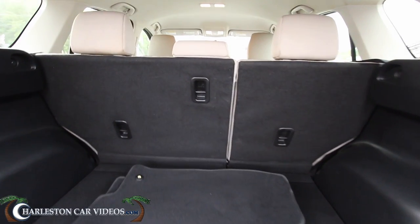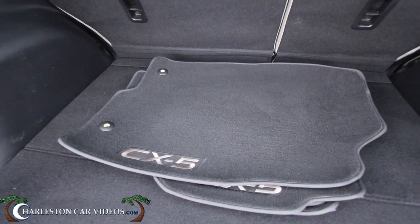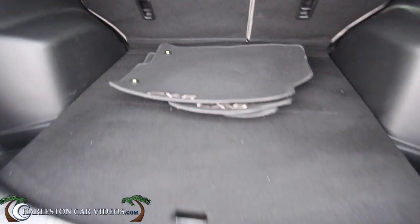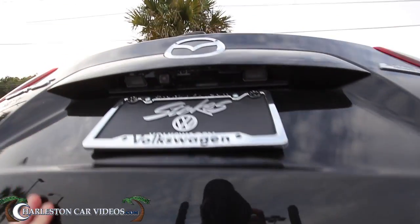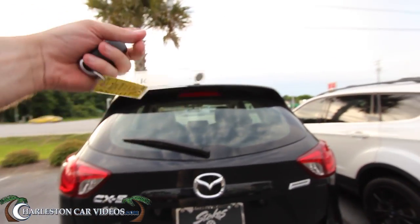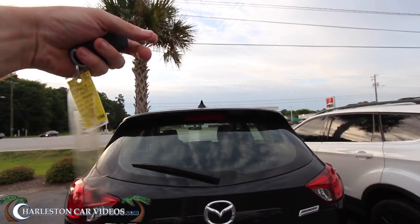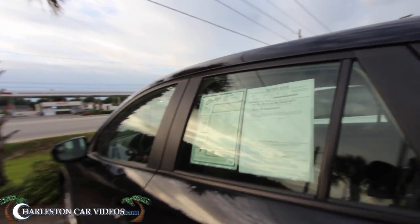Very roomy though. Back seats fold down 60/40 split. Look at those mats — they are definitely clean. Spare tire sits right up under there. No power tailgate on this particular car, but you do get a backup camera, third brake light, the shark's fin antenna up top, and a rear wiper. Pretty cool.